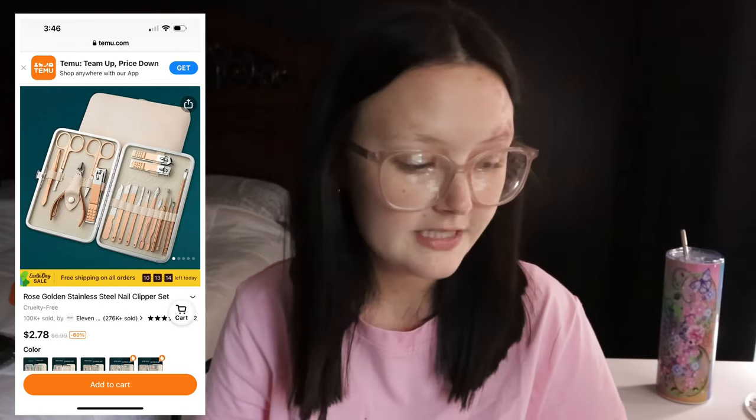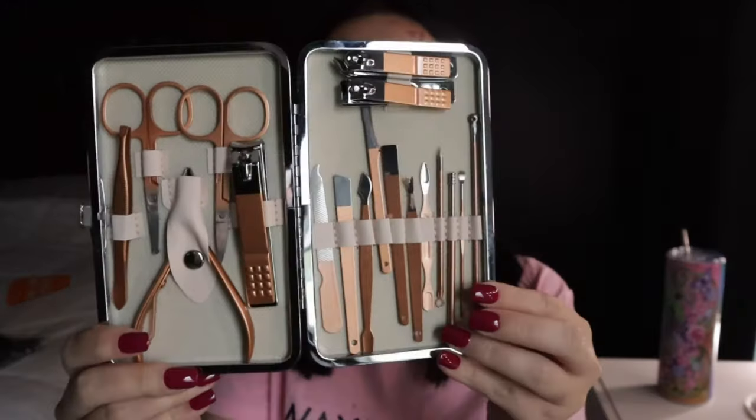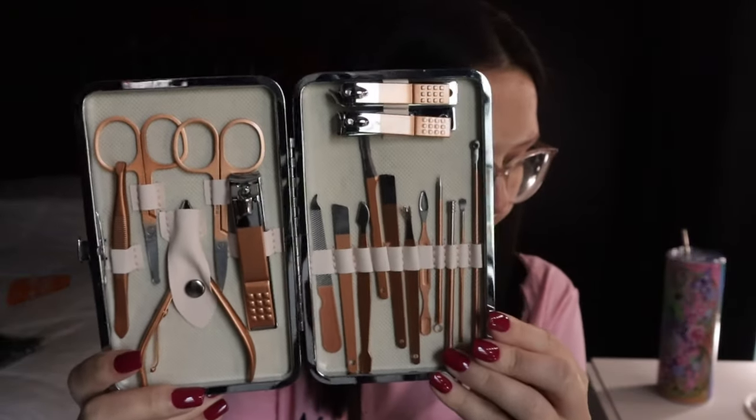Next up is something me and Kyle both needed — a rose gold stainless steel nail clipper set. It comes in a really pretty case that snaps on and keeps everything together. This is only $2.78 on their website. We've been needing one of these because we literally lose all this stuff all the time and are always looking for it. I'm happy to have a case for everything.